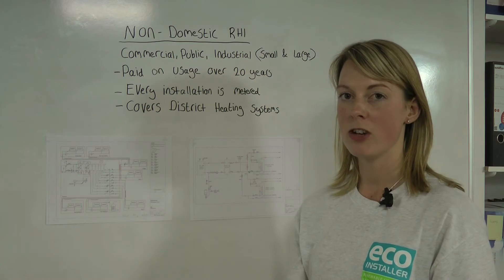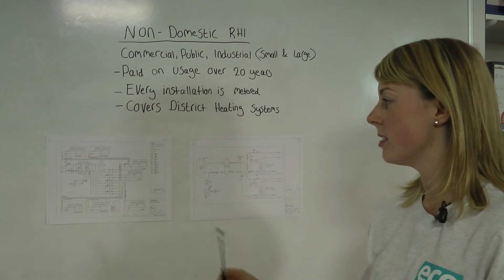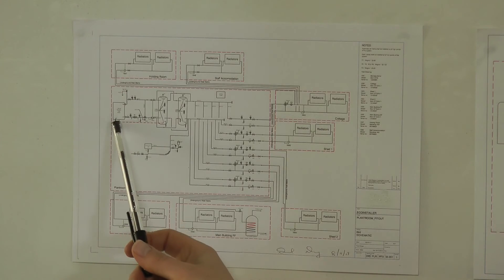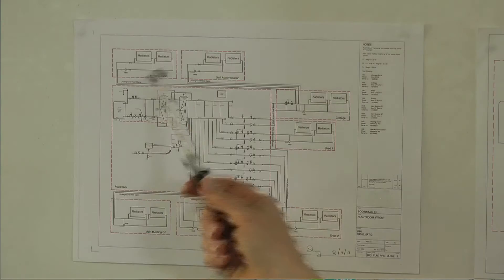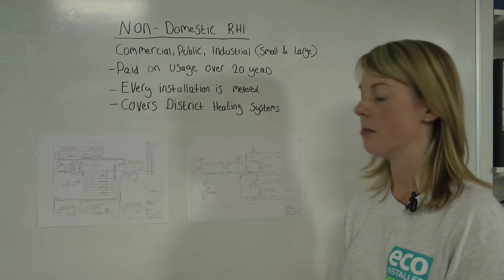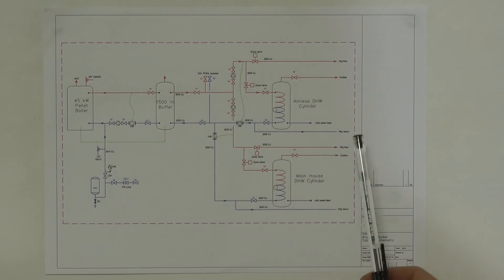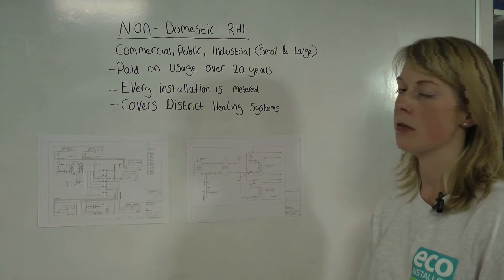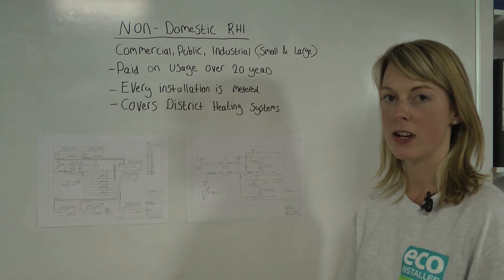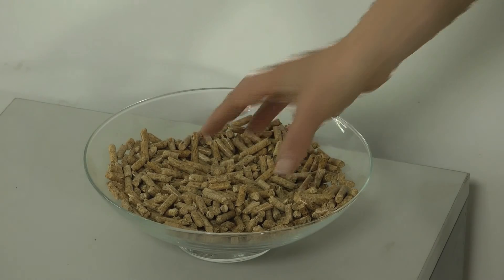The non-domestic renewable heat incentive also covers district heating systems, and here are two examples. The first example was for a farm that we worked with last year. We installed a biomass boiler with insulated pipework to heat the numerous different rooms, and here's what the insulated pipework looked like. For the second example, we installed a pellet boiler to heat both the annex and the main house. The customer was able to apply for the non-domestic RHI instead of the domestic RHI, which allowed them to double their investment. Both pellet boilers use biomass for the fuel, and this is what it looks like.